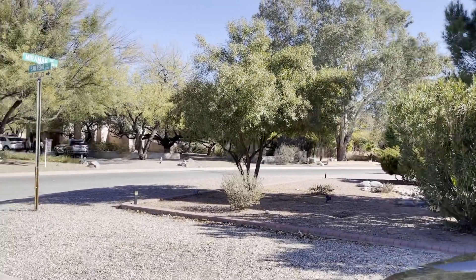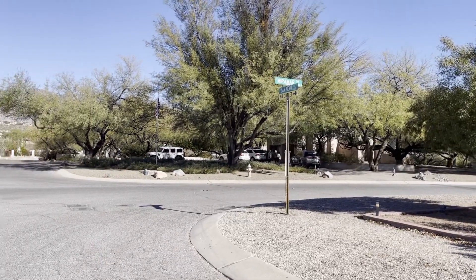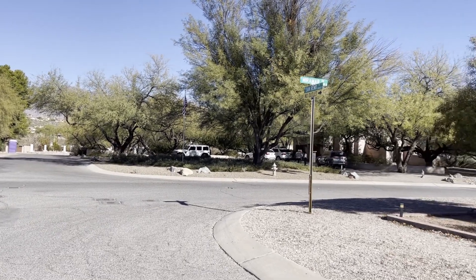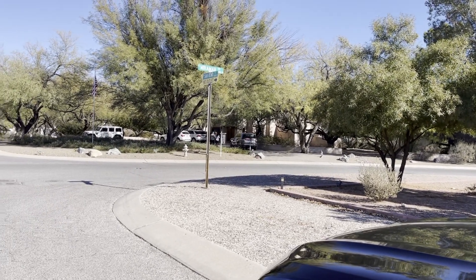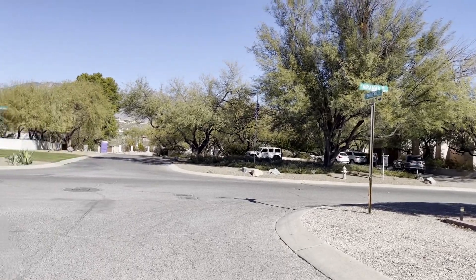The house on the other side sold for two million dollars. This is the house here on the corner — I'm waiting for the buyers to leave. I just want to give you an idea of where this house is situated.